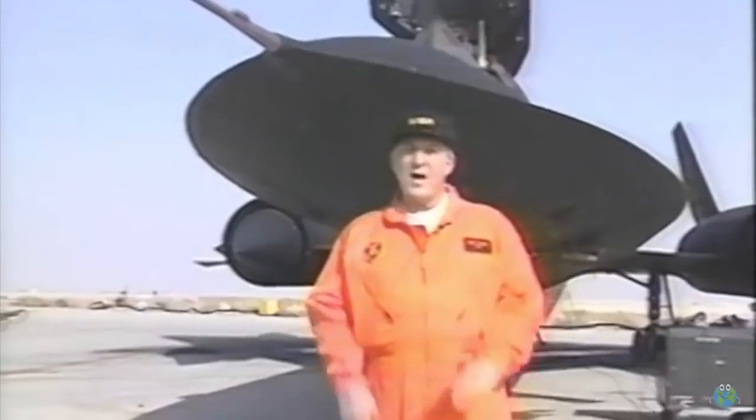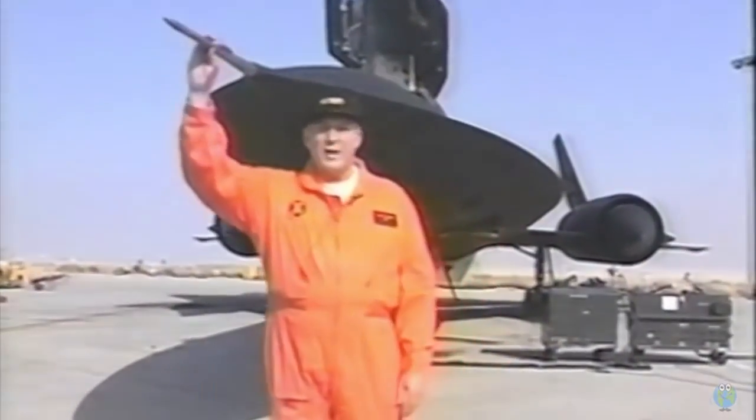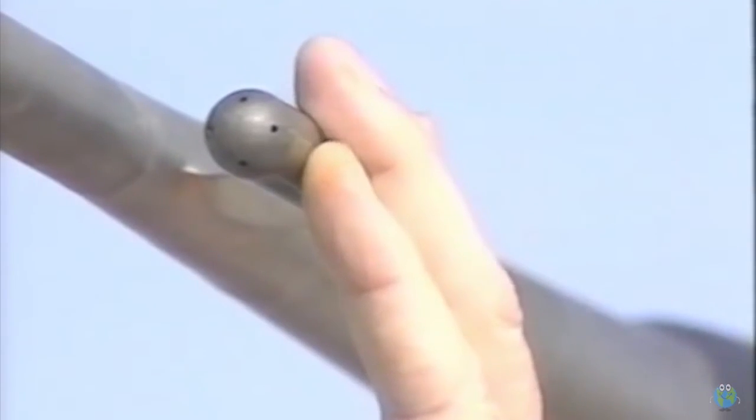The Blackbird is about the size of a DC-9. It has a maximum gross weight of 152,000 pounds, but more than half of that is fuel. This nose boom contains the pitot tube and static pressure sources, and this probe senses the direction of the airflow — in other words, the side slip angle and the angle of attack.